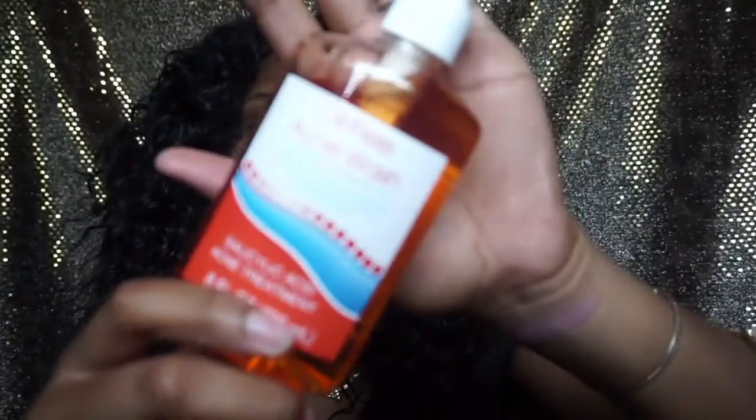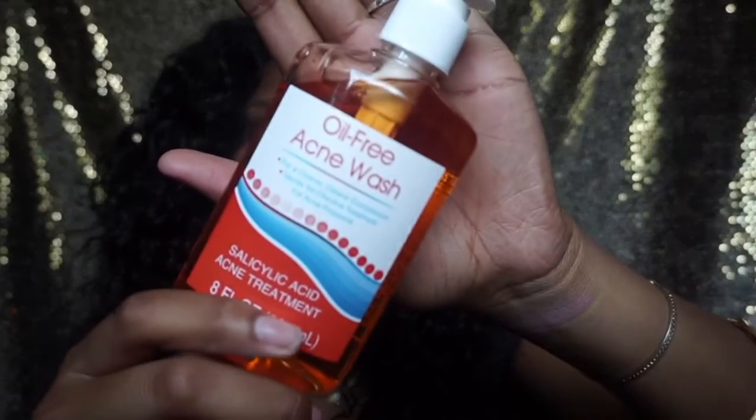Next I got some face products. The first one is the oil-free acne wash — it has salicylic acid in it and it reminds me a lot of the Neutrogena one. I have used this before but not in a long time. I need some new face products. These Dollar Tree face products actually work pretty good — it keeps my face from breaking out, as you can tell I do have a pimple right in the middle of my forehead, but yeah it does help.